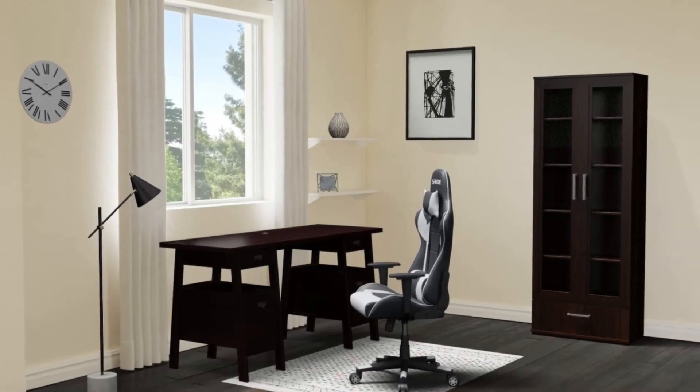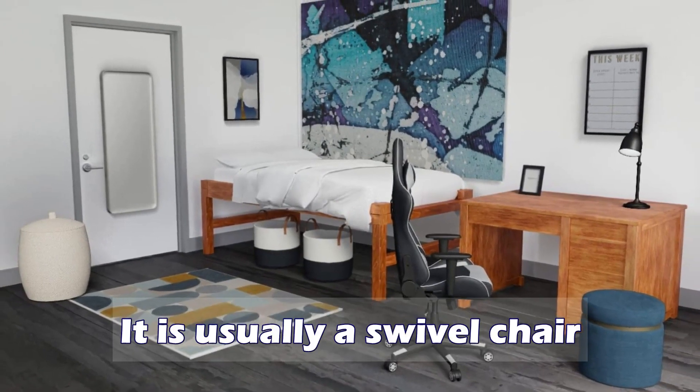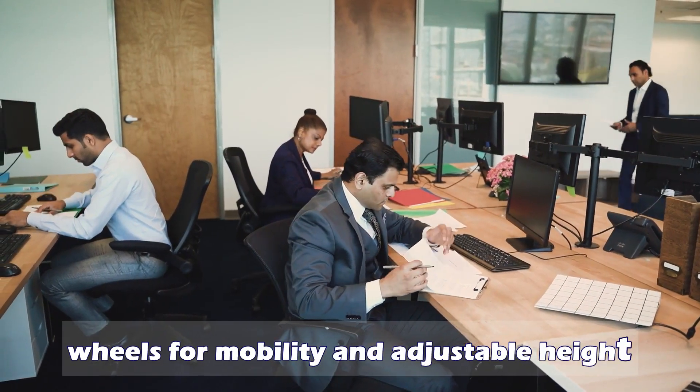An office chair, or desk chair, is a type of chair that is designed for use at a desk in an office. It is usually a swivel chair, with a set of wheels for mobility and adjustable height.